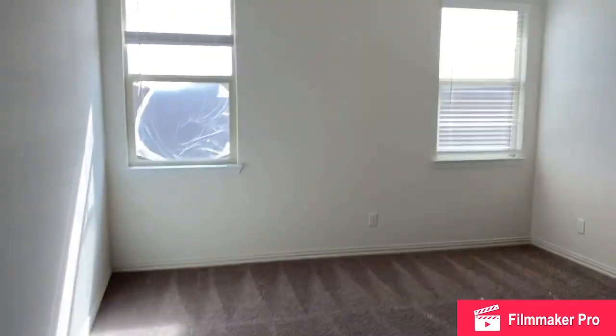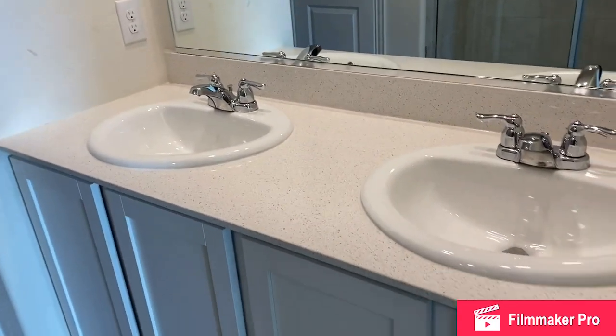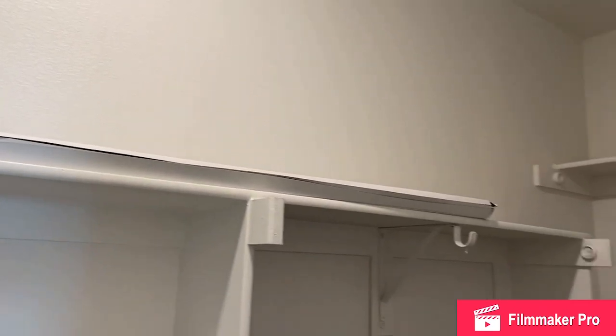We saw two bedrooms on the front — now let's go check out the master bedroom. The ceiling fan is included. And into the master bathroom: beautiful spacious walk-in shower, a private water closet, and a spacious master closet. Really nice master closet and a huge pantry in the kitchen — this home has really great storage.